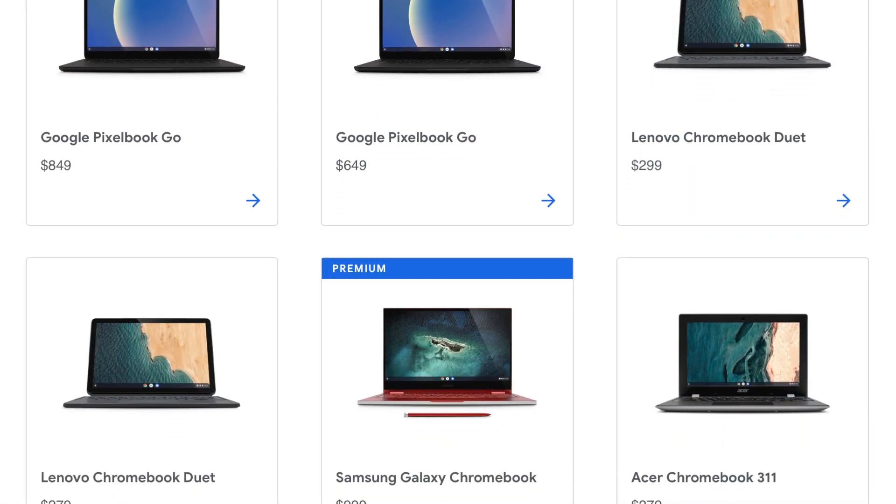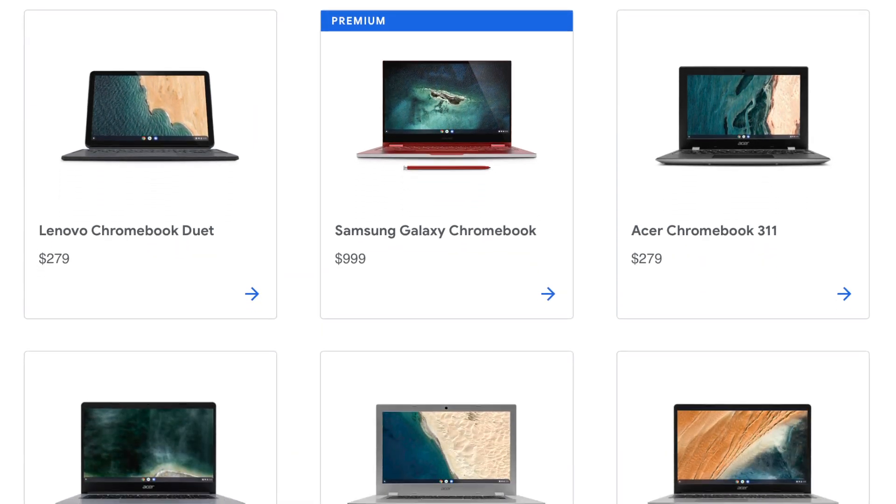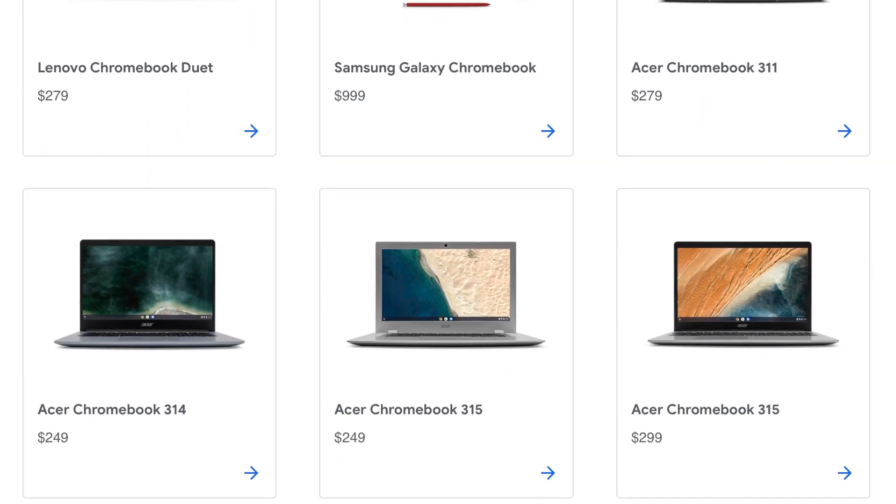Chrome OS is the newest OS out of these three with a roughly 1.5% market share. Released in 2011 by Google, it gained much of its popularity in the K-12 education space. Chrome OS is centered around Google's web applications and is best for someone who wants to almost exclusively use web-based applications and do general web browsing. Like Windows, there are many manufacturers who create Chrome OS devices, often at an incredibly low price compared to their Windows or macOS counterparts. While not ideal for professional software or gaming, a Chrome OS device is a fast and inexpensive solution if the work and play you do can be done inside of a web browser.